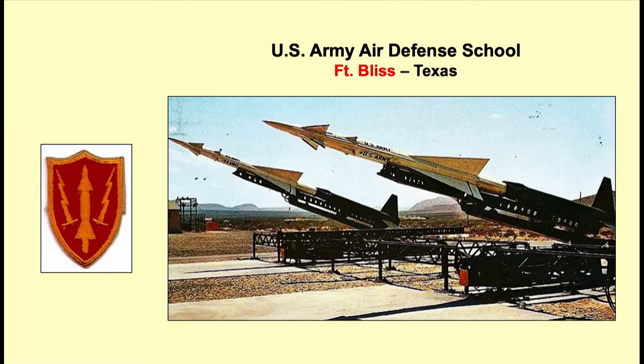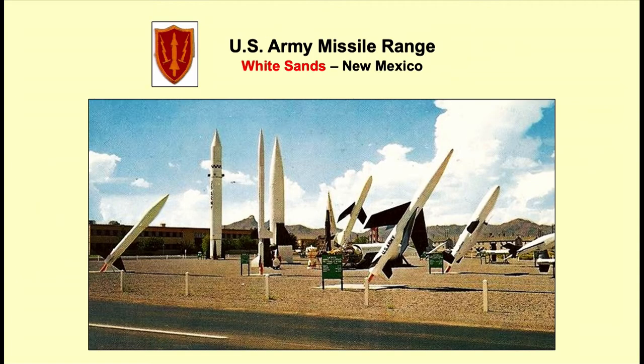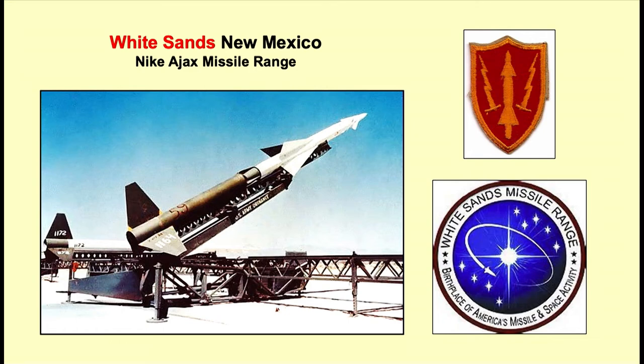You might wonder how they could possibly train in Connecticut or Massachusetts. They weren't going to shoot missiles there. So they had a rotating schedule — every six months or year they would send a whole crew from the site down to Fort Bliss, Texas, the U.S. Army Air Defense School. There's a picture of the Nike Ajax at Fort Bliss. That's where they have their range and do all their training, actually right over the border in New Mexico — White Sands, New Mexico. My father actually sent me a postcard showing all the different missiles they would fire at targets.